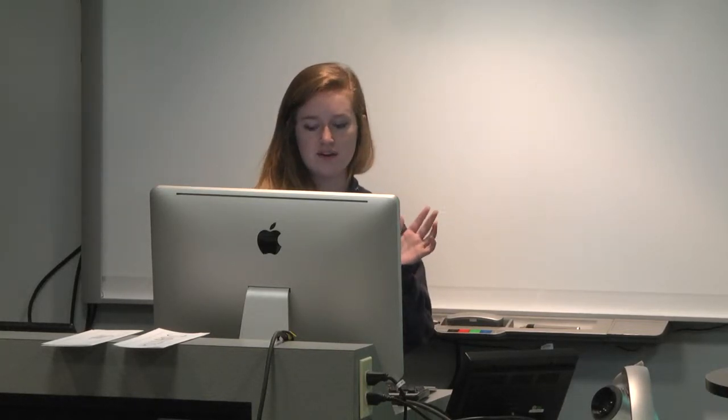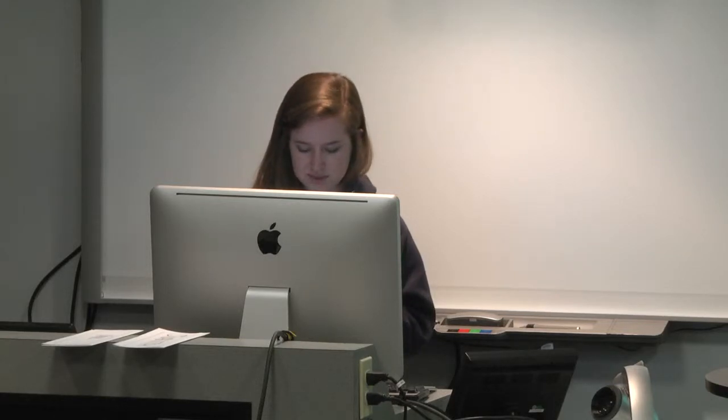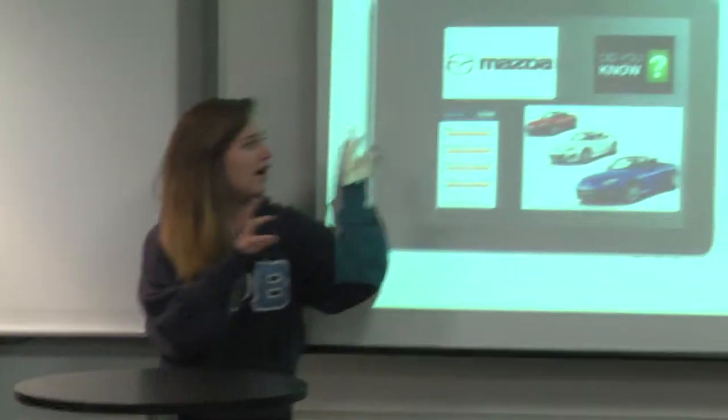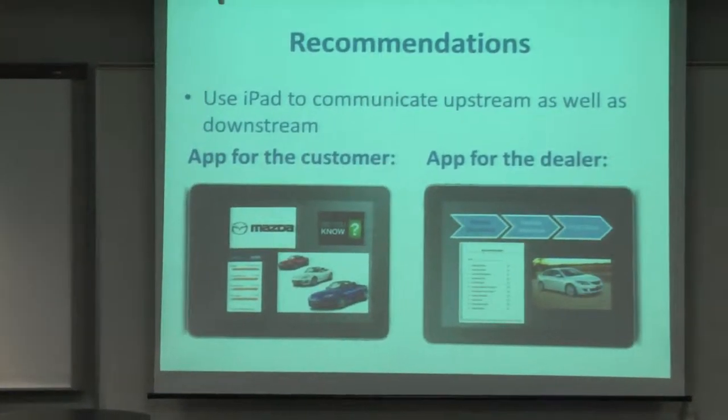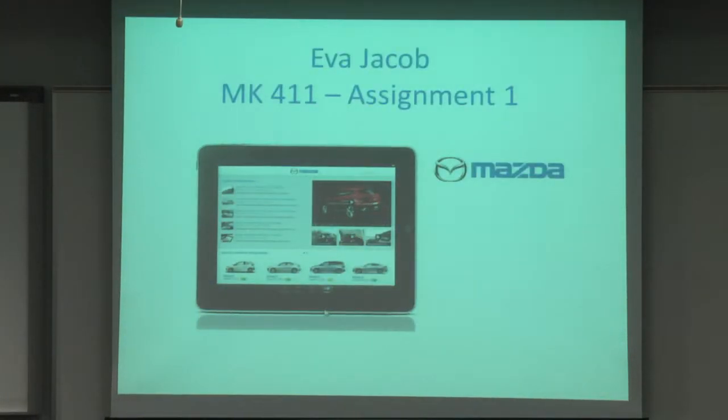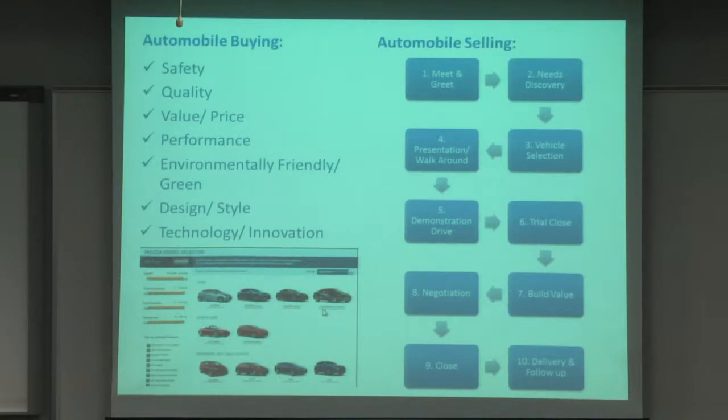If there are "did you know" signs and little pop-ups and things like that that aren't great, customers are not going to blame the salesman — they're going to blame whoever created the iPad app. So the low-pressure selling approach will still be maintained.